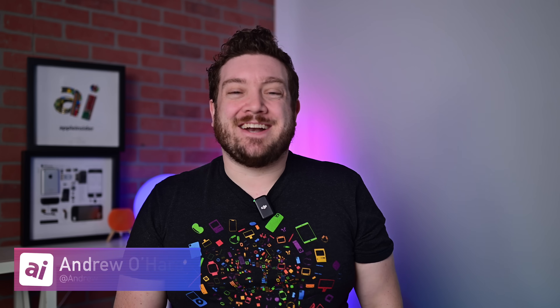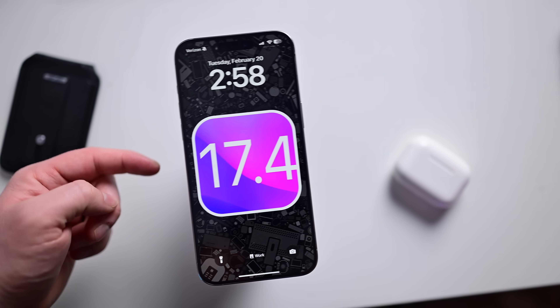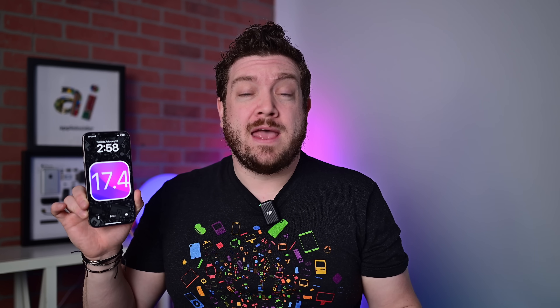Welcome everybody to Apple Insider. It is Andrew here, and as I mentioned, Apple has just released iOS 17.4. This update is available right now for you to download on your iPhone. Apple has also released other software updates including iPadOS 17.4, updates for Apple TV, HomePods, Apple Watch, and the Mac. The whole gamut is getting an update, and I'm going to break down all of these new features — everything from emoji to CarPlay to Stolen Device Protection. There's a lot to talk about, so let's dive into it.